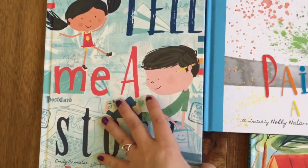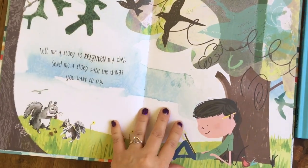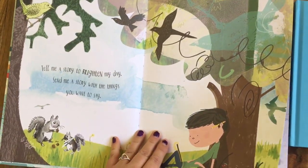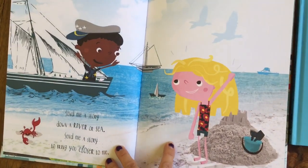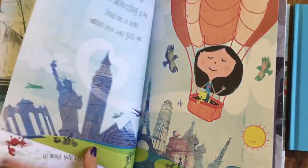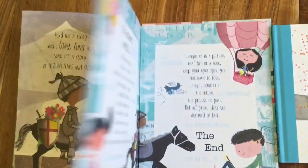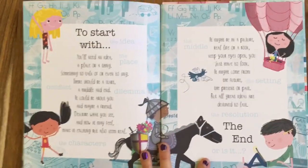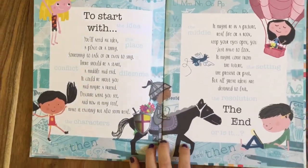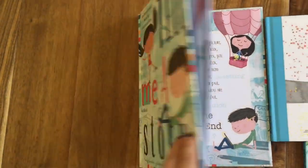In Tell Me a Story, we've got some rhyming text: 'Tell me a story to brighten my day, send me a story with the things you want to say. Send me a story down a river or sea, send me a story to bring you closer to me.' So the potential of a story to take you places, bring people closer together, take people back in time. And then at the end of each book, it encourages you to go off on your own — here's what you need to start to write your own story.